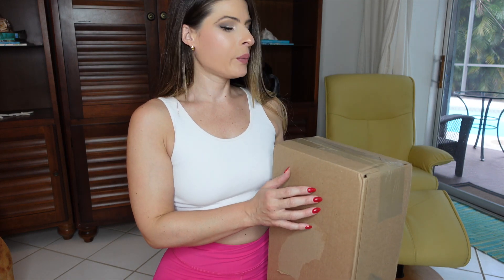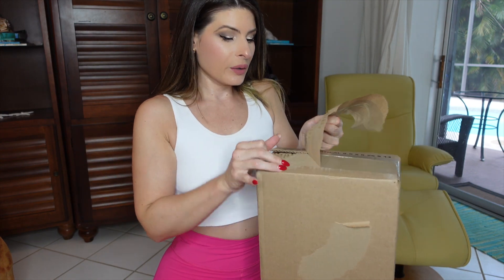Hello my gorgeous friends. Today I bought a new pair of sneakers for just like walking and going to the gym. They're Nike and I kind of want to unbox them and then try them on for you.